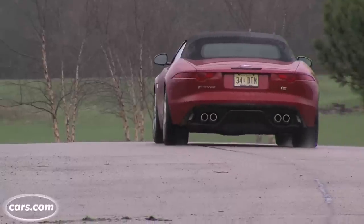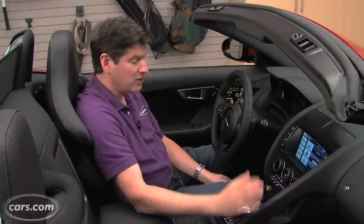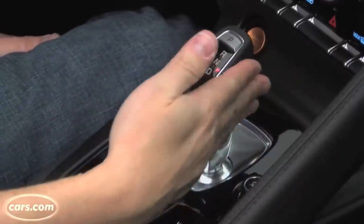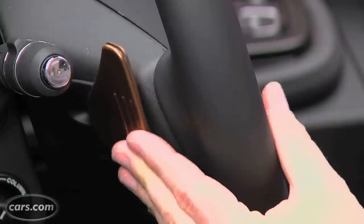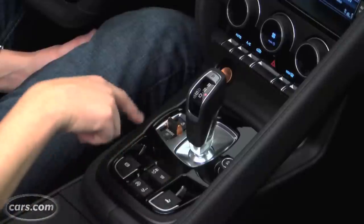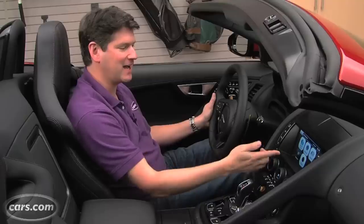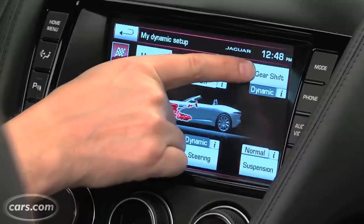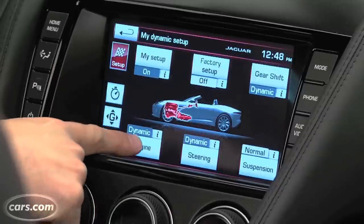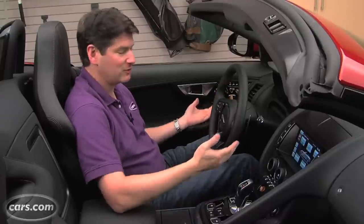Unfortunately there's no manual transmission, though it's possible we'll get one in the future. What you get instead is an 8-speed automatic — not a dual-clutch automated manual, it's conventional, but nice and quick with not a lot of lag. You can move the stick over for a sport mode that holds lower gears longer, and it also comes with paddle shifters. Unfortunately the paddles have a rubbery feel — just not classy. One of the best features is the dynamic mode, which lets you set up your own profile for engine response, steering assist, suspension level, and transmission behavior.